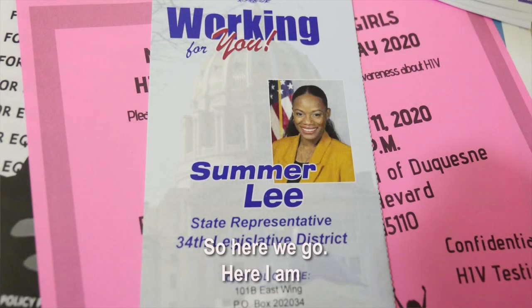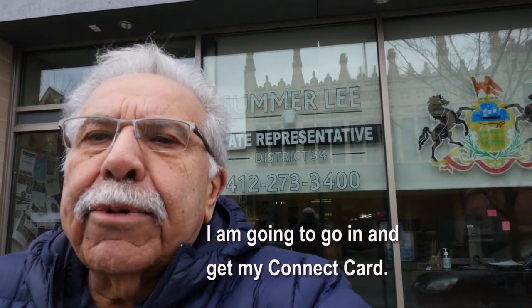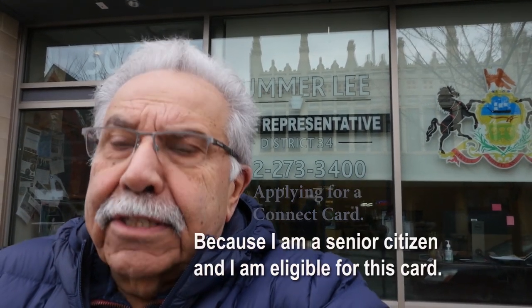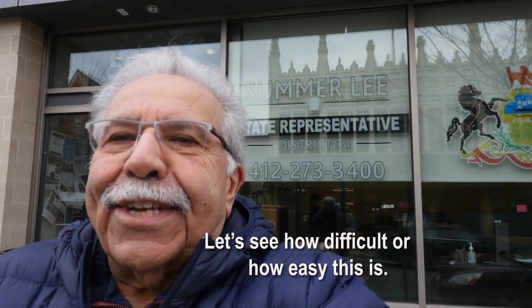Here I am in front of my state representative's office, the amazing Summer Lee. I'm going to go in and get my Connect card so I can make trips around town and take the bus. Since I'm a senior citizen, I'm eligible for this card. Let's see how difficult or how easy this is.